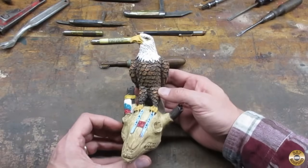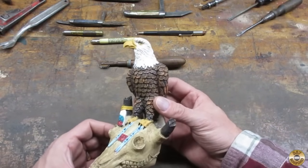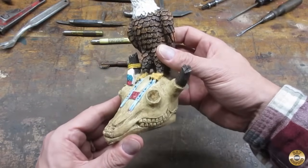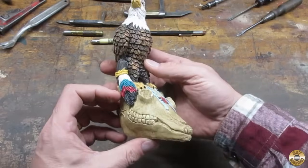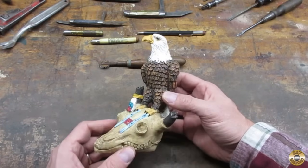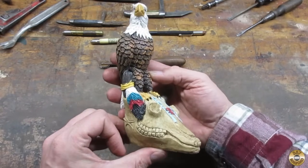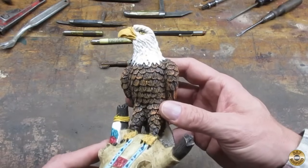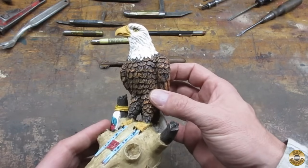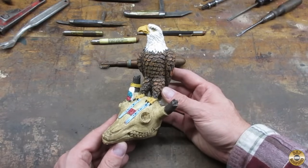So you're at the flea market, the vendor's got a dollar table, and you spot a statue of a bald eagle perched on top of a Native American decorated animal skull. What do you do? Well, you do the only sensible thing — you hand the guy a buck and you bring it home. Predictably, Mrs. Magdad rolled her eyes. Now, Chuck says he has some bald eagle blood in his family — something about a distant uncle. I don't see any resemblance.